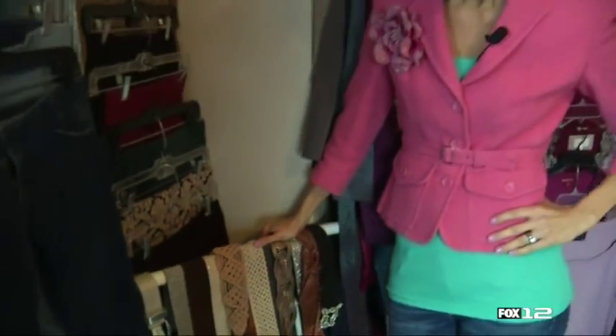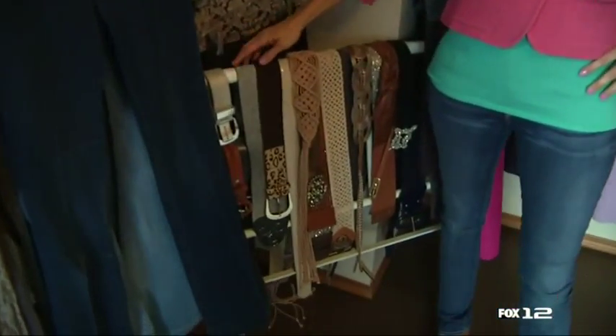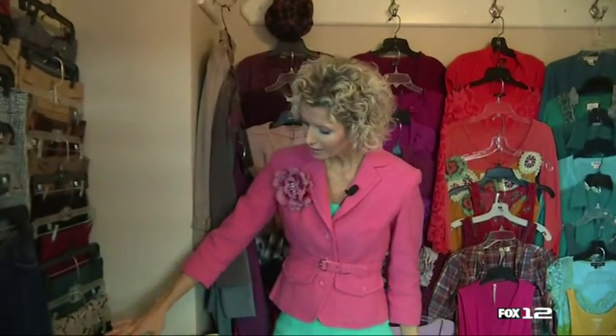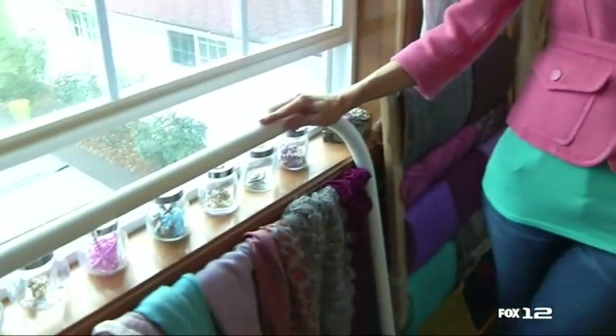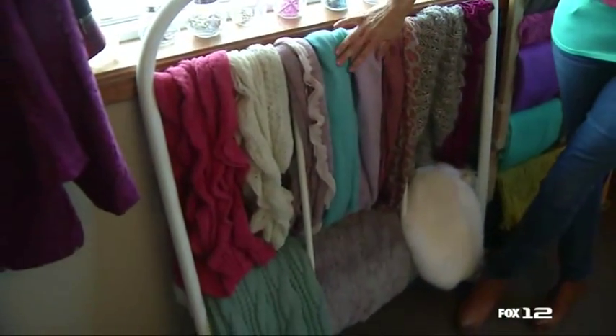One of the fun things about this closet is I've really just used things that I had or that were easy to pick up. This happens to be a footboard of an old twin bed — just a metal footboard — and I hung my belts on it. So even if you can't hang your clothes front-loading in your bedroom or closet, you can definitely display your accessories. I put all my belts here so I remember what I have and it's easy to grab and go. Along the theme of making your accessories artwork, this is the headboard that goes with that footboard, and I hung my long scarves on it.